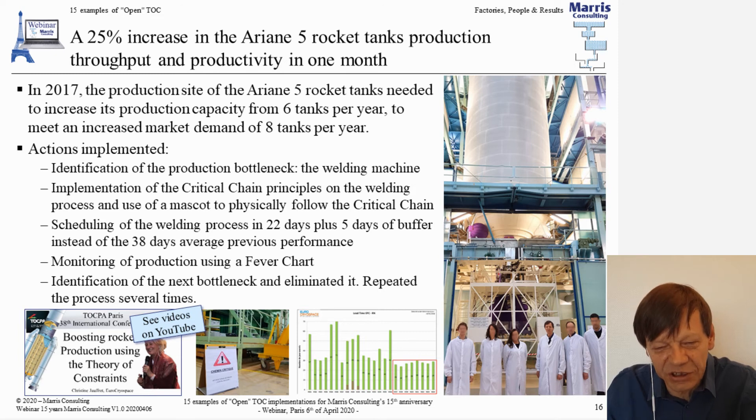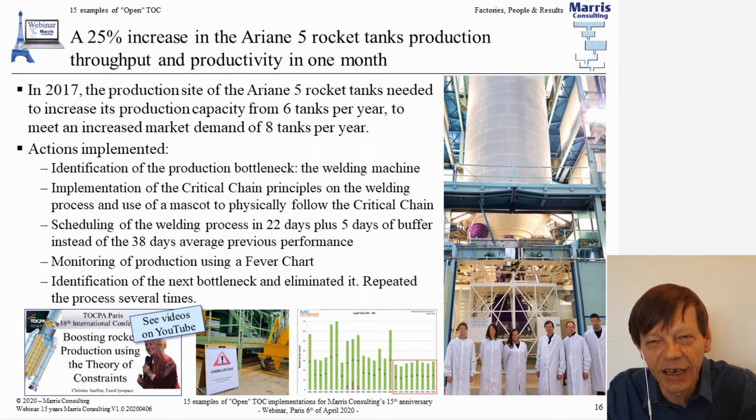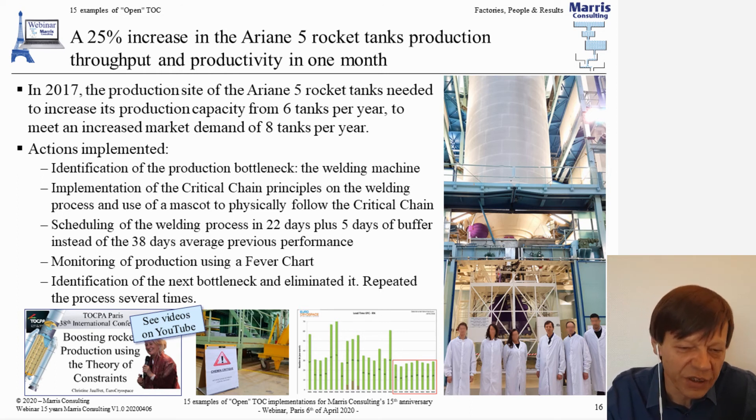We implemented a mascot — a very simple physical sign — that travelled with the bottleneck. When welding was happening it sat next to the welding machine; when X-ray interpretation was underway it moved there, so people knew: please do not interrupt — this is the bottleneck operation. That and a few other things, including successive bottleneck elimination, led to them meeting their target of 25 percent increase, hitting eight tanks per year. There's a very good video by Christine Joffrey that summarizes the entire thing in 40 minutes.